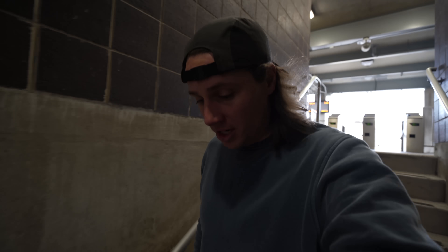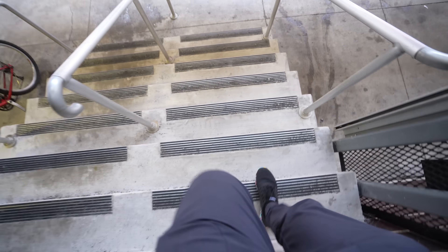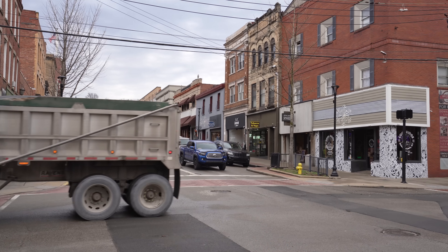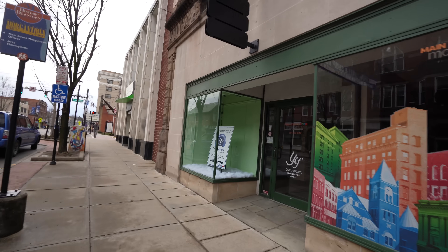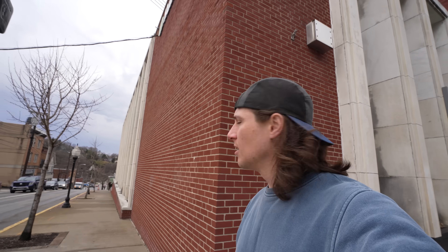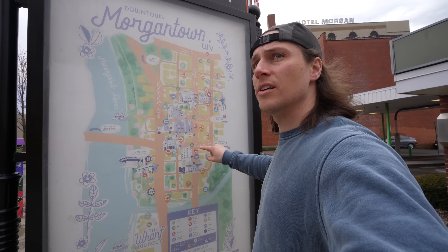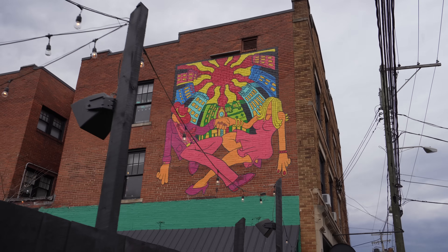It costs 50 cents, but it requires exact change, which I do not have. So we're going to town. Quarters shouldn't be that difficult to find here downtown. We need a coffee shop or something, but I can't find anything open. I guess I thought businesses would be open at 10 a.m. on a Tuesday morning downtown. Who knew it could be so difficult to ride public transit?